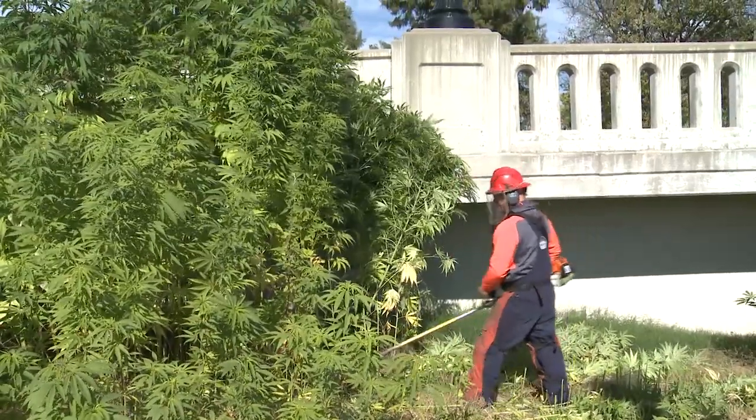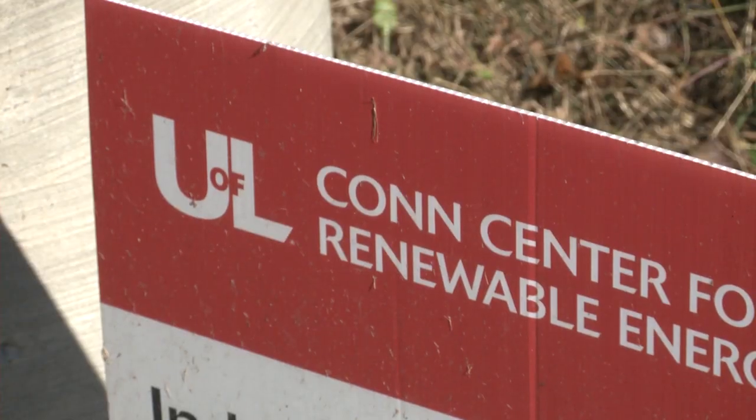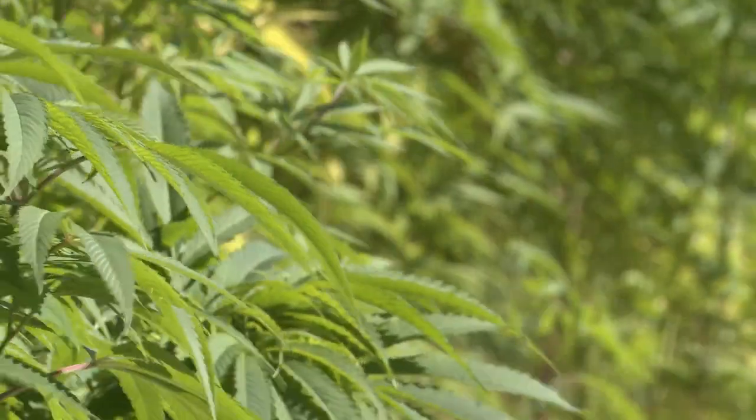Right now in Kentucky, the Kentucky Department of Agriculture under the Farm Bill administers a pilot program. That pilot program includes growers and processors and universities who have permits to do research. That's where UofL falls.